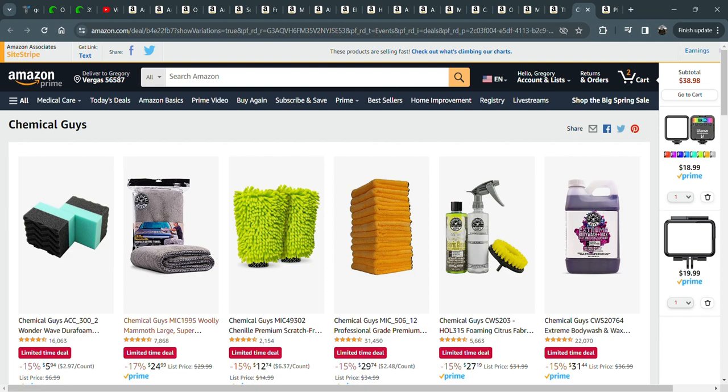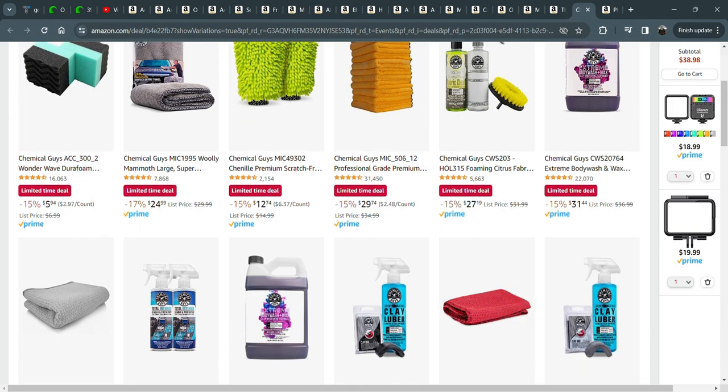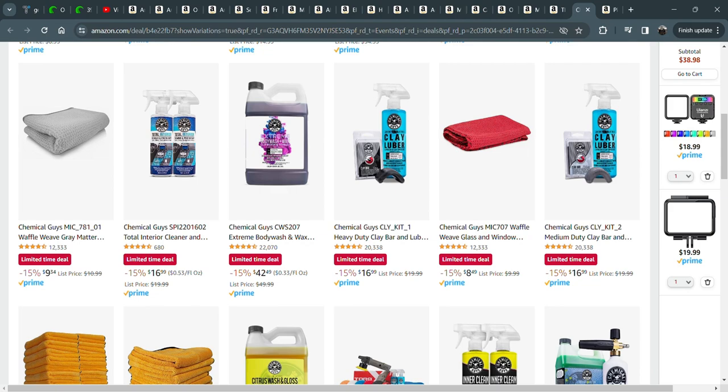Chemical Guys stuff is on sale — I'm itching to get my cars cleaned up. These clay lubers — that's the big thing I'd look at. One of the first things I do when the weather turns nice is give my car a complete detail. I really clay lube it every year, then ceramic coat it with the Chemical Guys ceramic coat, then wax it.